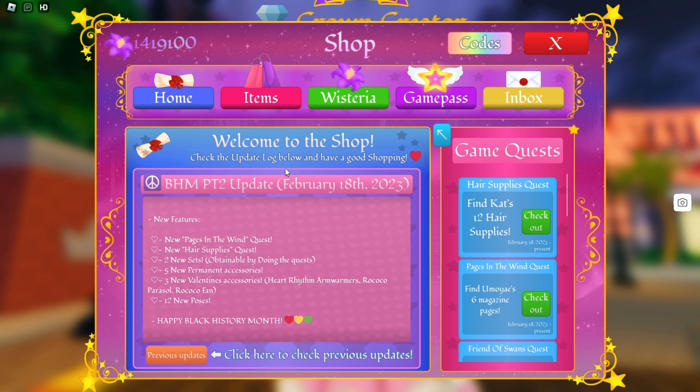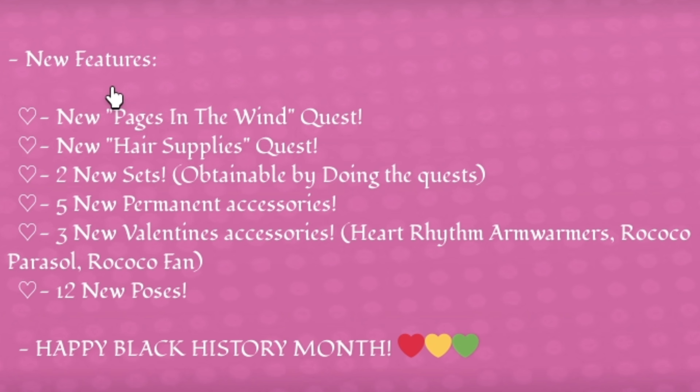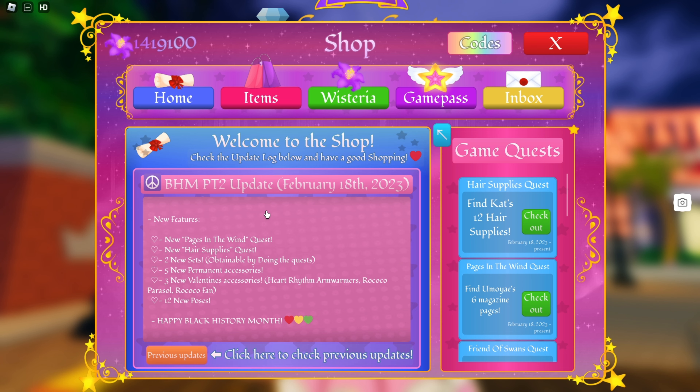This just happened last night so I'm not that late, but let's go ahead and check it out. It says: new features — new pages in the Wind Quest, new hair supplies Quest 2, new sets obtainable by doing the quests, five new permanent accessories, three new Valentine's accessories, 12 new poses, and happy Black History Month.